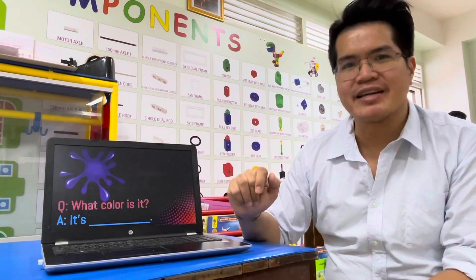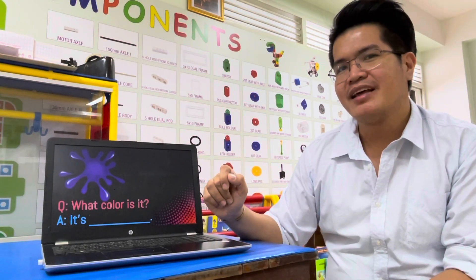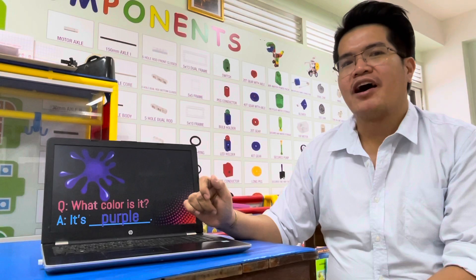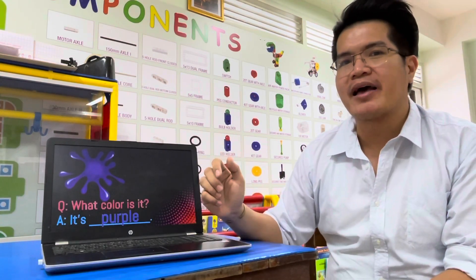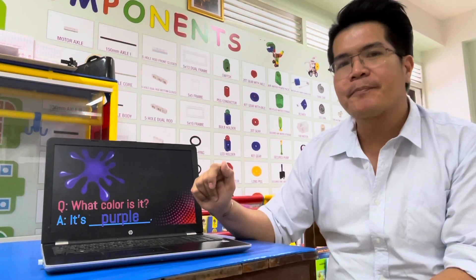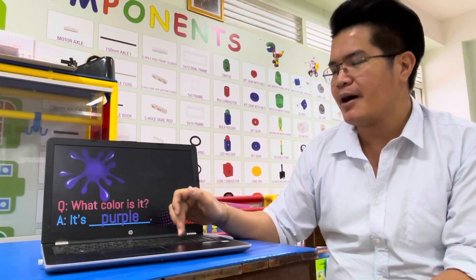Next. What color is it? Answer: It's purple. One more time — it's purple. Everybody spell purple: P-U-R-P-L-E. Purple. It's purple. Good job.